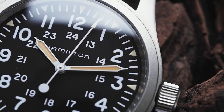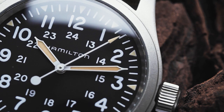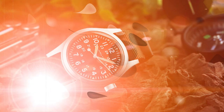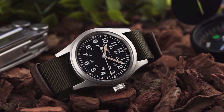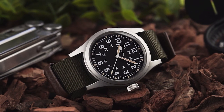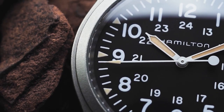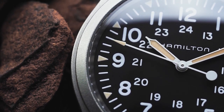The Hamilton Khaki Field Mechanical also has a water resistance of up to 50 meters, which is suitable for everyday use. What sets it apart from other watches in its price range is its stylish design and military-inspired aesthetic — a rugged and masculine look that is perfect for those who want a watch that can easily transition from casual to dressy occasions. Overall, it offers a great value proposition for those looking for a quality military-style watch without breaking the bank.